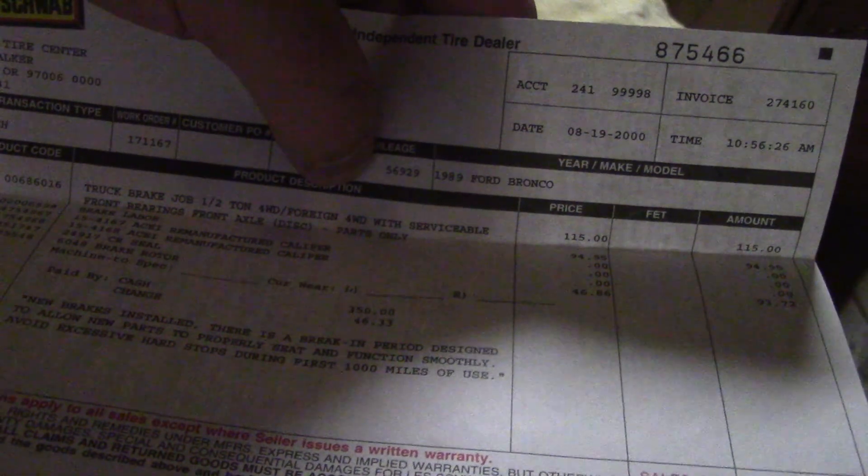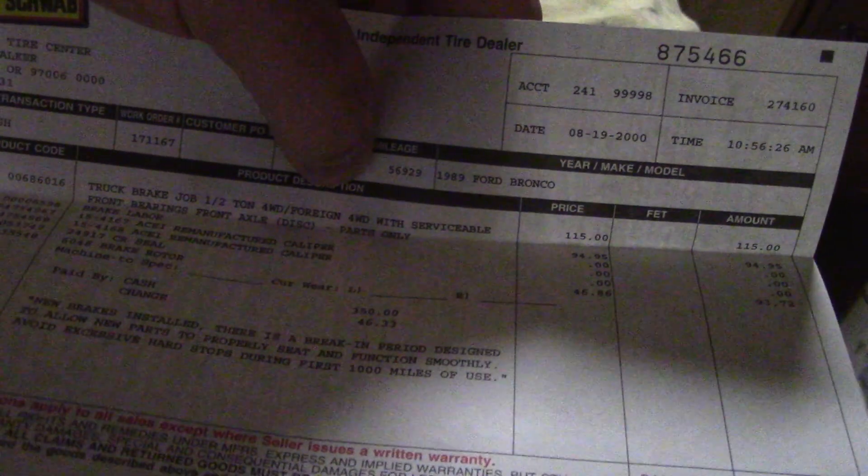Here's a Les Schwab brake service that was done on this. Front bearings, front axle, calipers — I just got remanufactured calipers — $303 total. So there is extensive stuff done on this Bronco. In all reality, there's a lot of stuff that was done and kept up. This Bronco was kept up.